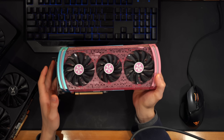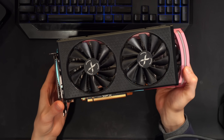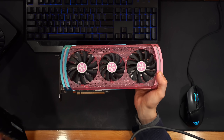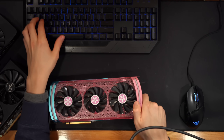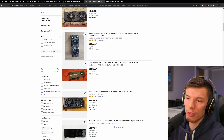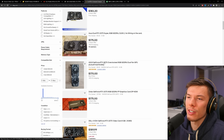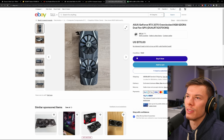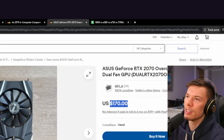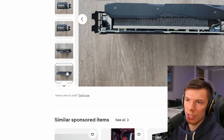Some things to consider with used graphics cards: new cards come with a warranty and can be guaranteed to work out of the box, whereas used cards don't always work and may need tinkering. When browsing used listings, you need to know how to evaluate sellers and their history to avoid getting ripped off. Looking at an RTX 2070 OC edition on eBay for $170 — it looks to be in pretty good condition based on pictures.